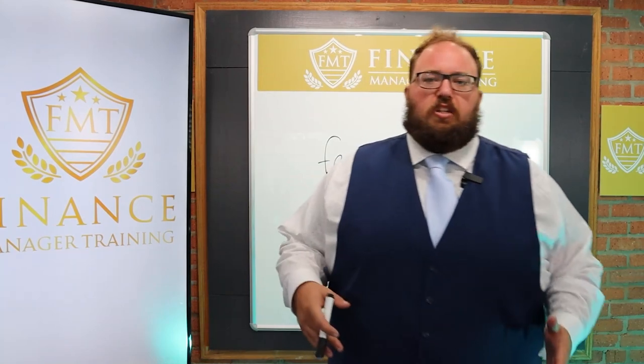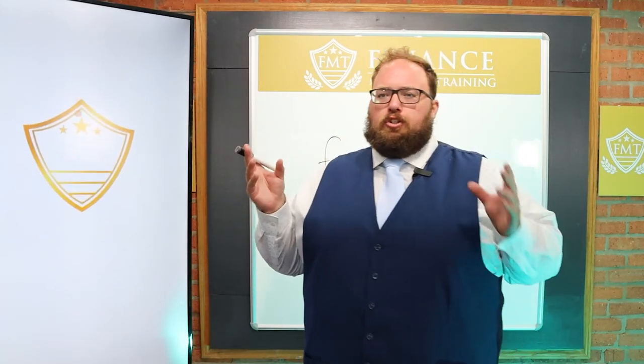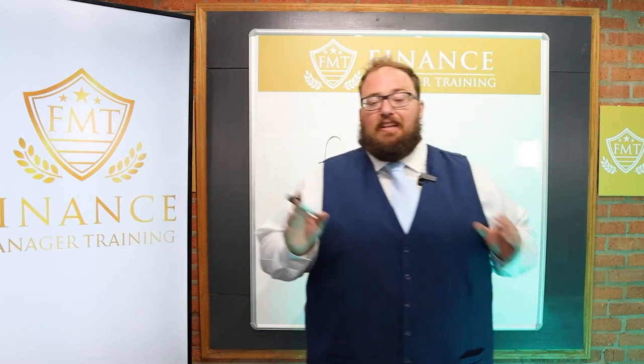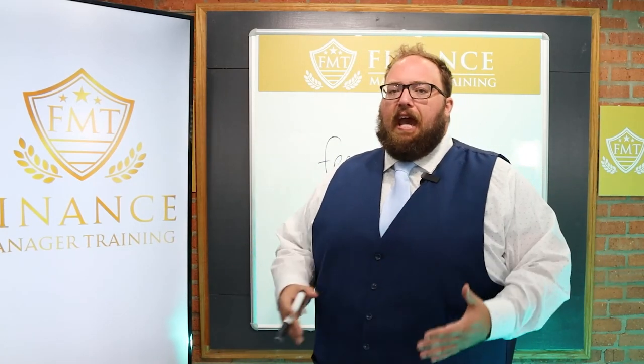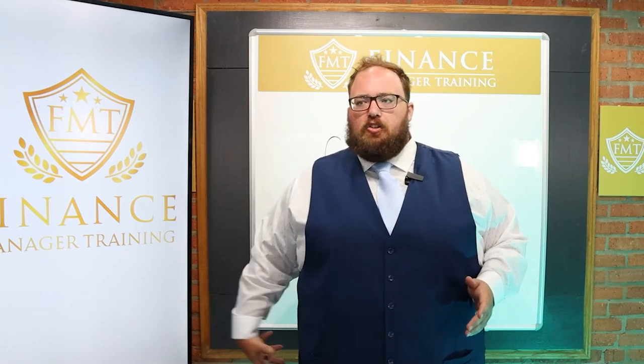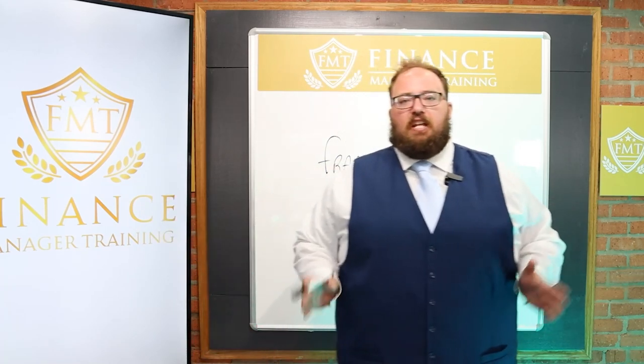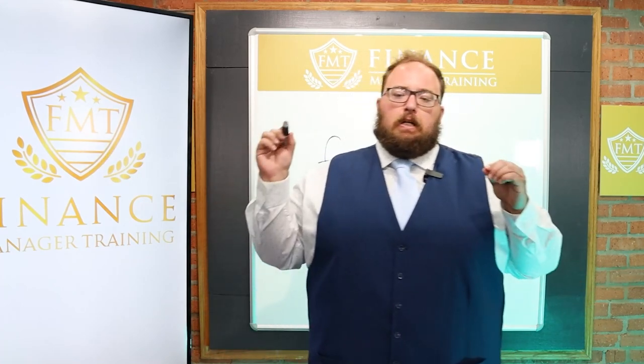Moving on to the second question — selling F&I products to cash customers. There are two different questions here, so let's go over both. The true cash conversion is when a customer came in with $50,000 in their pocket, wads of cash they want to slap on your desk and say 'I'm paying cash for this vehicle.' That is the true cash customer, and the chances of switching them from cash to a finance product is around 5%, maybe 10% — but in the dealerships I've been in across the country, I have not seen many people go over 5%.